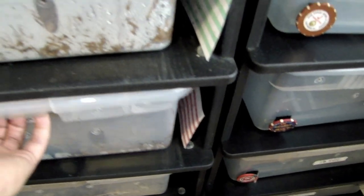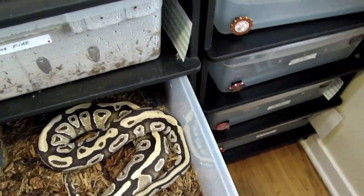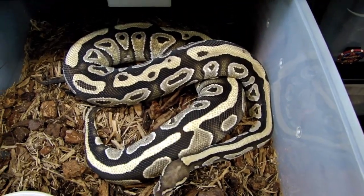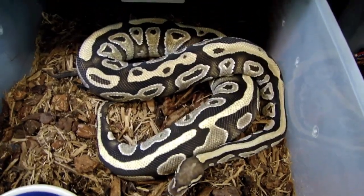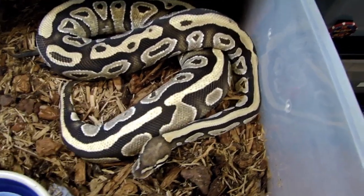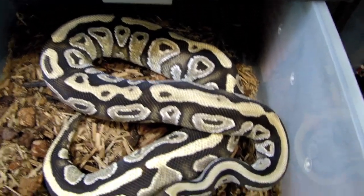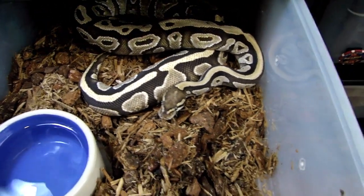One that I'm really happy with how she's turning out is this beautiful vanilla mojave. She's probably the main reason why I put my other mojave up for sale — I don't like to have too many snakes of the same morph, so I try to keep the collection small, maybe one or two girls maximum of the same morph. Her colors are getting really nice; you can actually see the vanilla getting lighter and lighter as she gets bigger. Really good looking project — I've got a special boy for her next season as well.